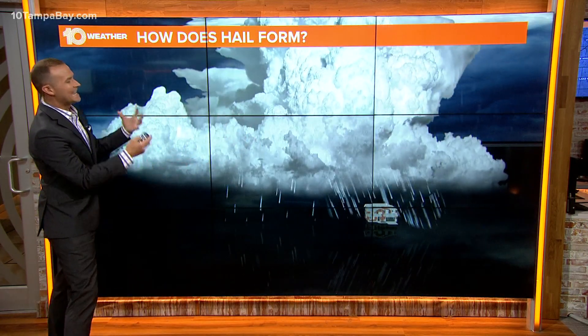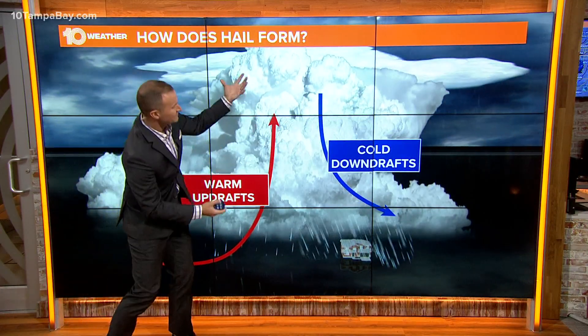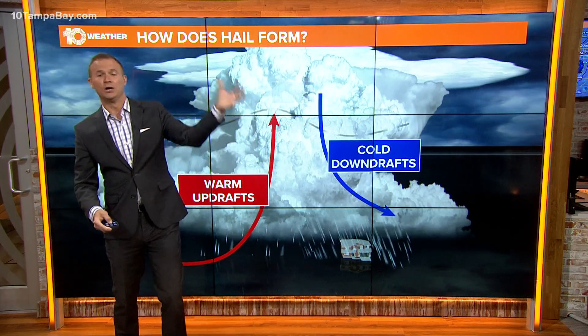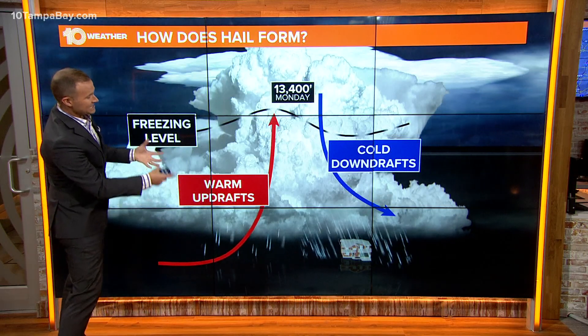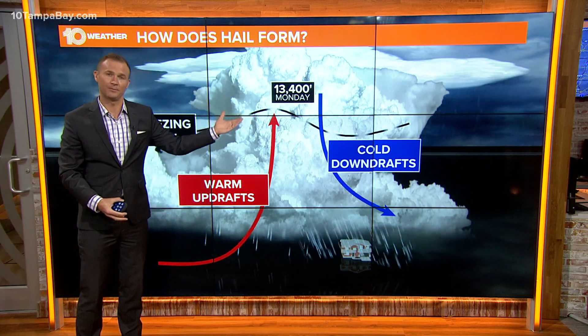Well, obviously it all starts with a thunderstorm. In strong thunderstorms like what we had yesterday, we have very powerful updrafts — warm updrafts — but also cold downdrafts that pull air down from the upper levels of that thunderstorm. At some point yesterday, there is a freezing line where the temperatures drop below freezing.